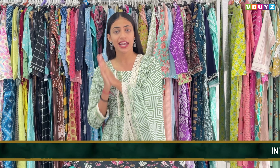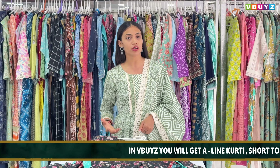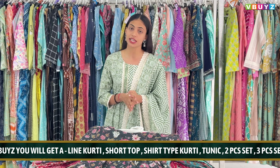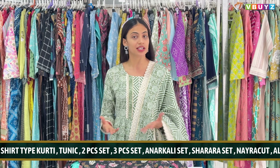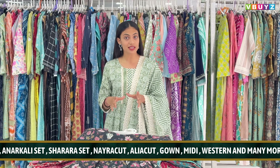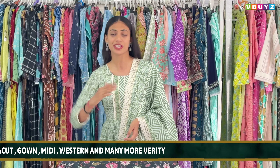You will get all the products of V-Buyze — A-Line or normal kurtis. Here you will get short tops, unix patterns, 2-piece sets, 3-piece sets, Anarkali suits, and Sharara suits. You will also get Naira Cut, Alia Cut, Gams Collection, Meelies Collection, and Western Collection.